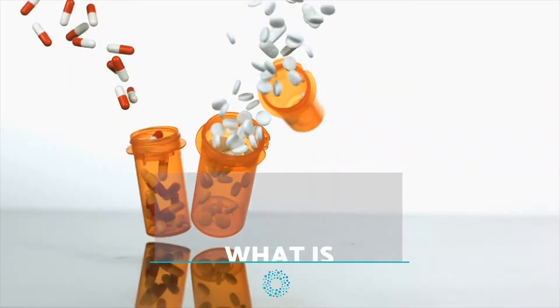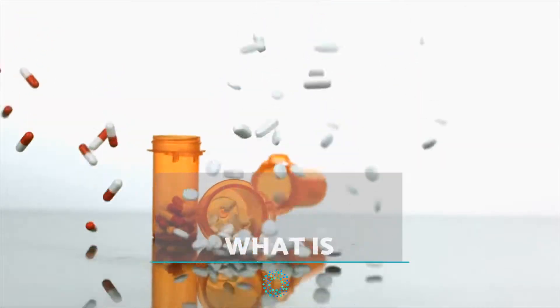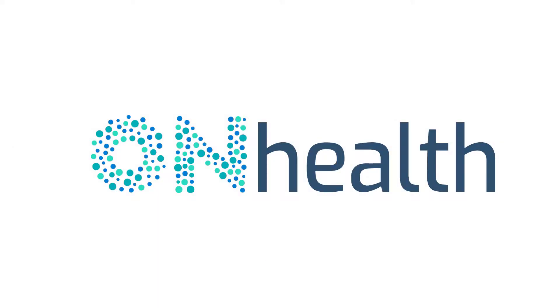Hello everyone and welcome back to OnStylus Health. In this new video, we will be discussing what ibuprofen is used for and its recommended daily dosage.